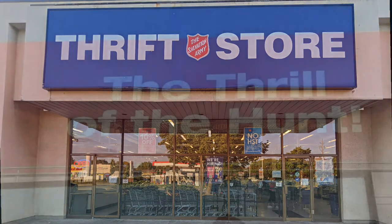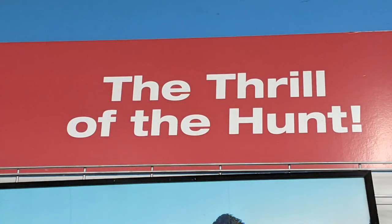Hello and welcome to another tour by Hawaiian Shirt Papa. This time it's the Salvation Army Thrift Store in Burlington on Fairview. The thrill of the hunt — that's all this is. It's the thrill of the hunt.